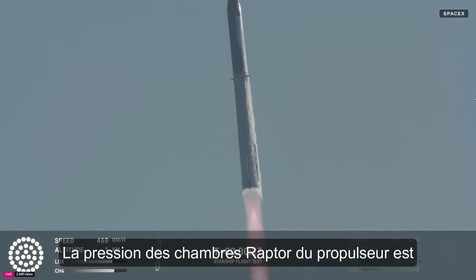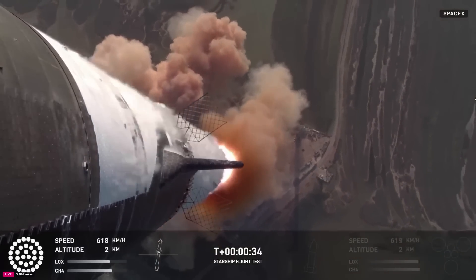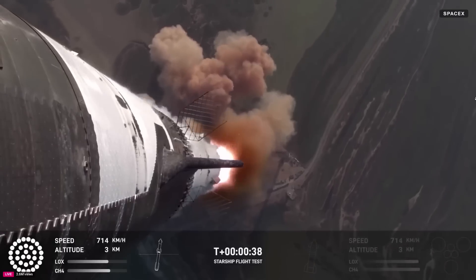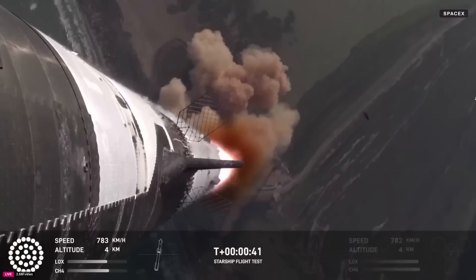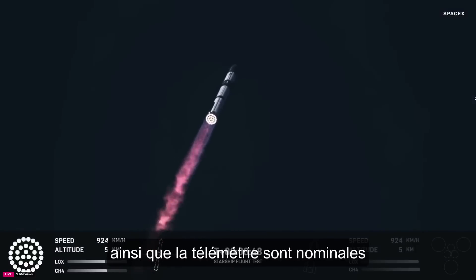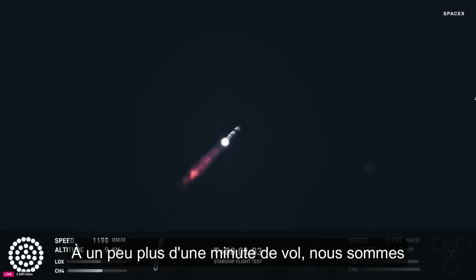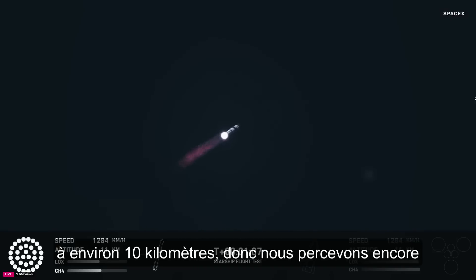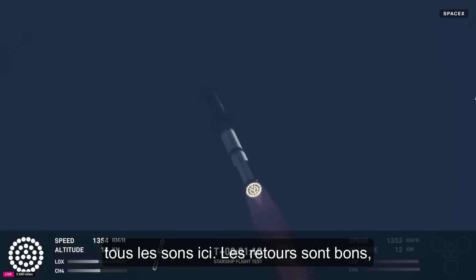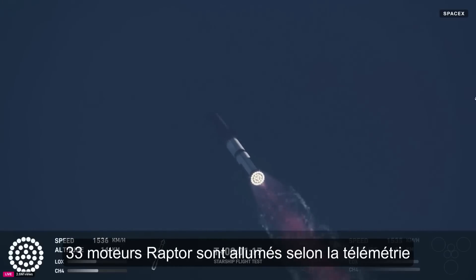Vehicle is pitching downrange. Booster Raptor avionics power and telemetry nominal. We're just a little over a minute into flight, at maximum dynamic pressure. We're about six miles away, so all the sound's still hitting us here. Hearing good call-outs, power telemetry nominal — that's flying straight and true. We do see all 33 Raptor engines lit up on telemetry screens.